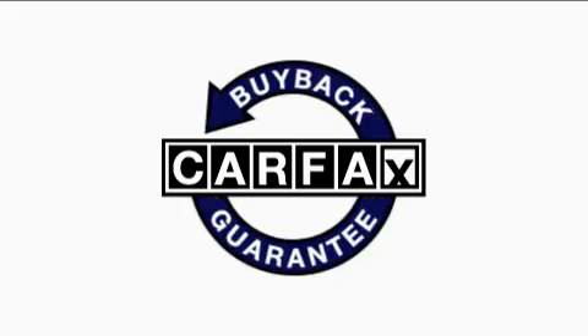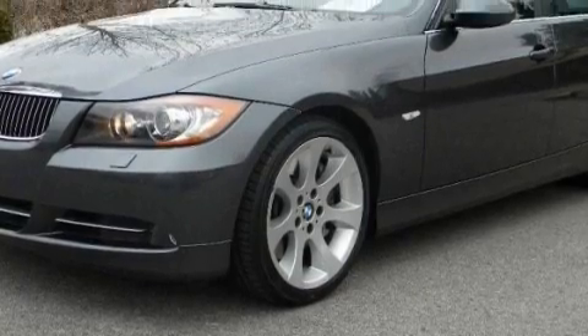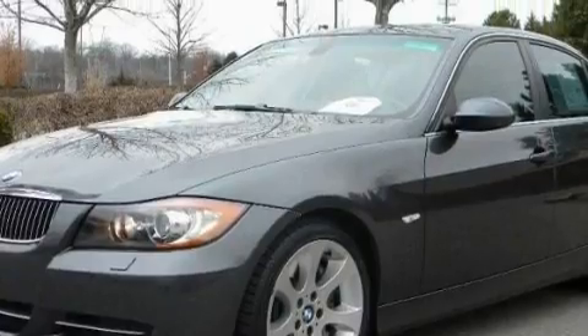Not to mention that this BMW qualifies for the Carfax buyback guarantee. Stop by today and test drive this car for yourself.